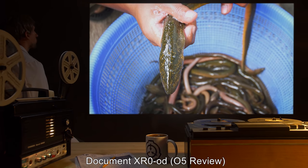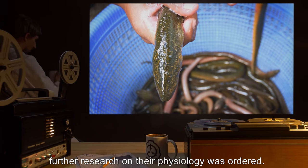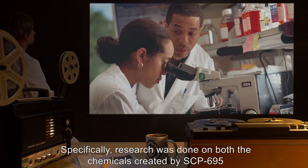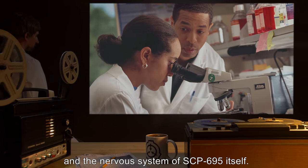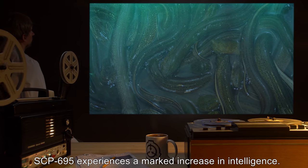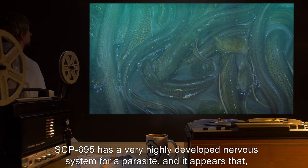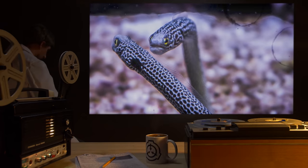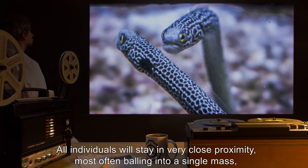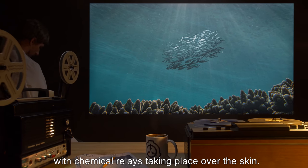Document XR0OD — O5 Review: Due to several accidents involving SCP-695 escape and infestation, further research on their physiology was ordered. Specifically, research was done on both the chemicals created by SCP-695 and the nervous system of SCP-695 itself. It appears that when in groups of 15 or more units, SCP-695 experiences a marked increase in intelligence. SCP-695 has a very highly developed nervous system for a parasite, and it appears that with a sufficient number of individuals, a form of group intelligence is formed. All individuals will stay in very close proximity, most often balling into a single mass, with chemical relays taking place over the skin.